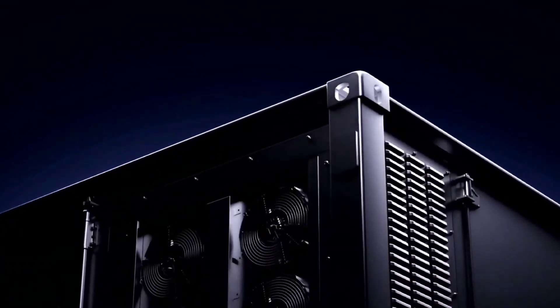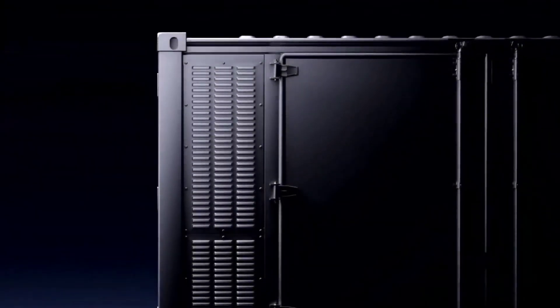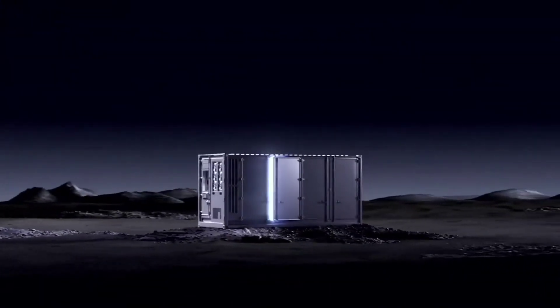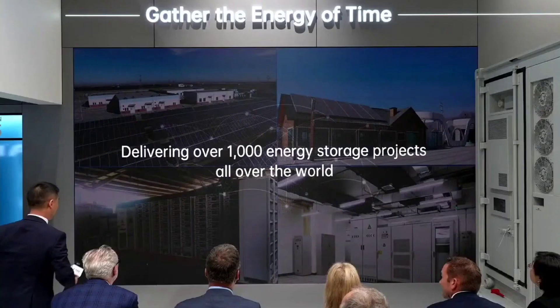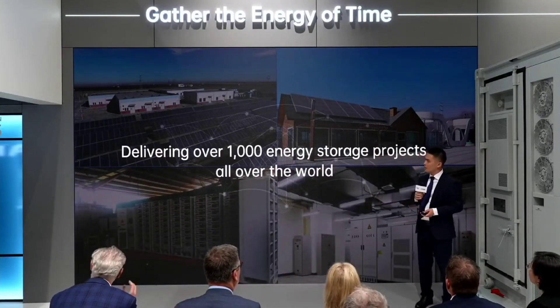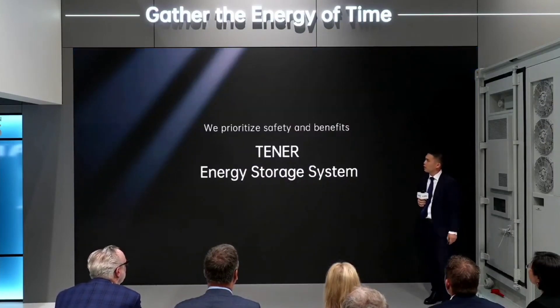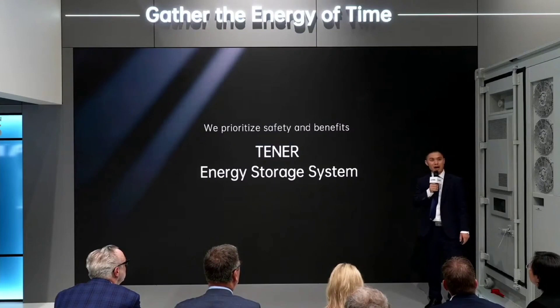With a total capacity of 6.25 MWh, the new product is rated with an energy density of 430 Wh/L, the highest in the world according to its manufacturer. With a life cycle of more than 15,000 charging and discharging cycles, Tianheng's expected life expectancy is about 20 years. At the launch event, Xu Jinmei, CTO of CATL's energy storage business unit, said that the company has been involved in zero attenuation long-life battery technology for a long time, achieving a balance between energy density and safety on the Tianheng system.